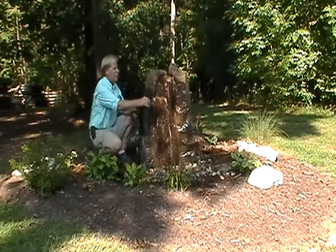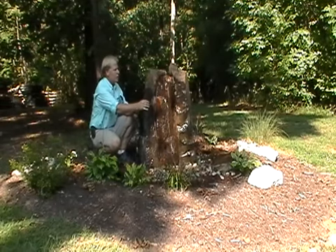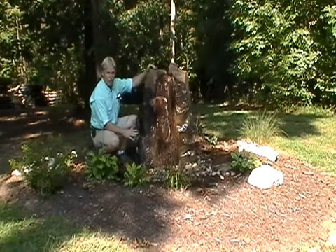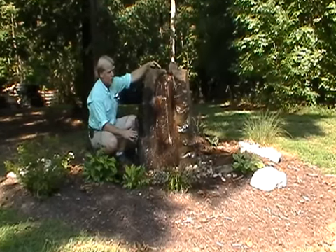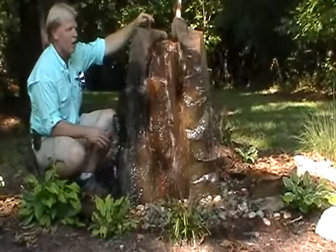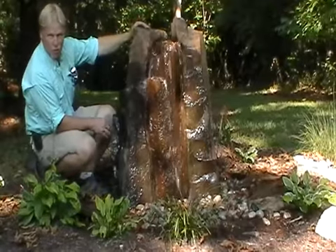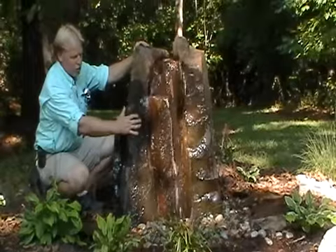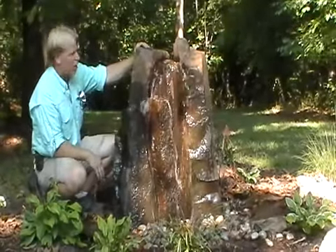The first stop here is the basalt column fountain. It's a pretty large water feature. It looks like a real rock. It's made of GFRC, which is glass fiber reinforced concrete — the same material they use to create zoo exhibits and animal habitats. If you've been to the zoo and seen a rock outcropping or a bear crawling on a boulder, it was probably this material. It's very strong and allows the rock to weather out just like a real rock.